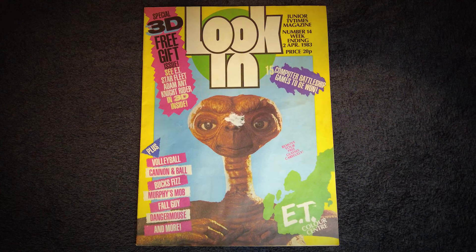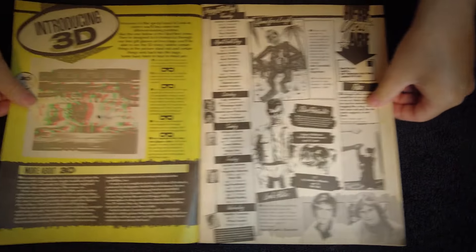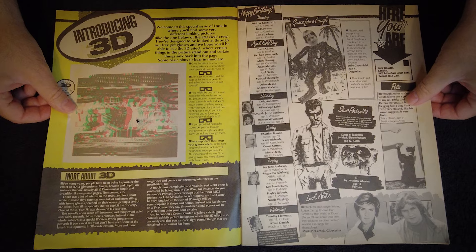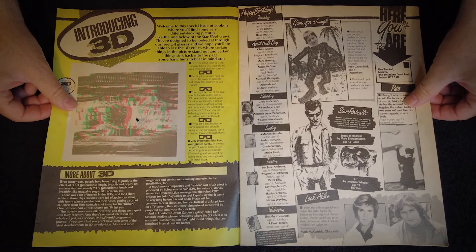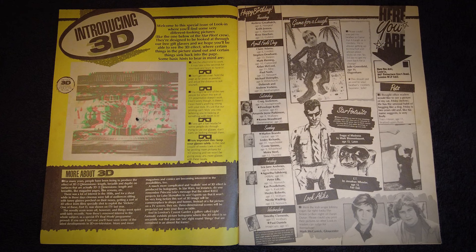The equivalent now in 2024 would set you back around 3 or 4 quid, albeit in full colour and on glossier paper. Turning to the first pages, there's no actual contents listing here, but we're introduced to the concept of 3D, with instructions on how to make it work with the free glasses, and a little history lesson on the subject.